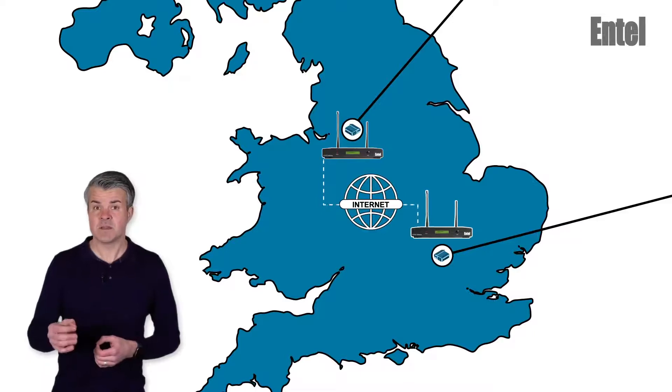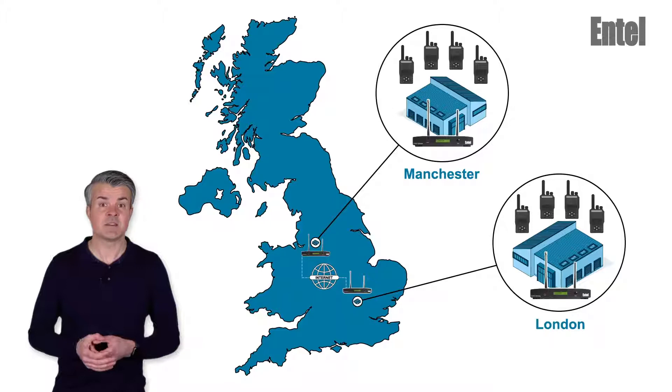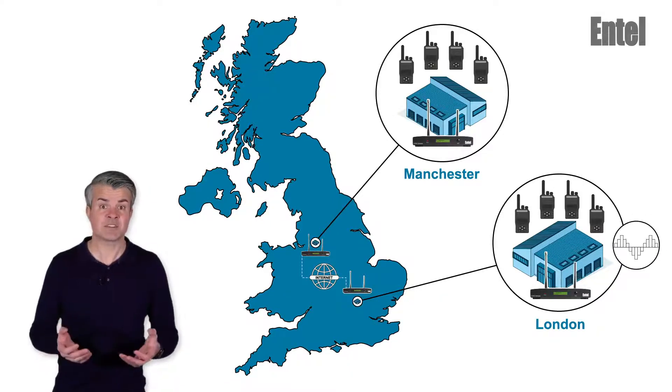Further still, the gateway can connect radio systems of different technologies. For example, London may be using digital radios and Manchester analogue.